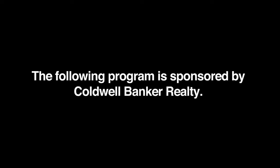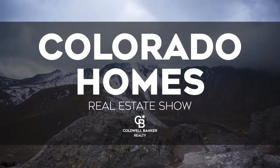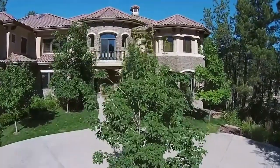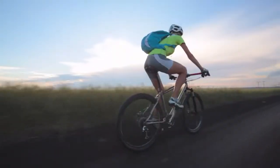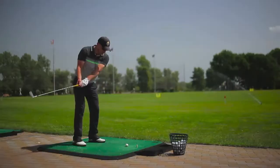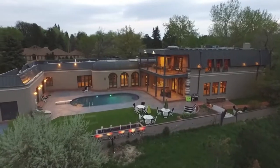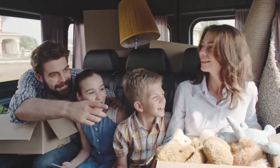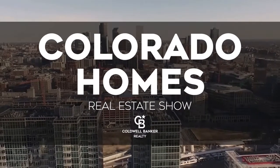The following program is sponsored by Coldwell Banker Realty. Welcome to the Colorado Homes Real Estate TV show presented by Coldwell Banker. Enjoy breathtaking views of Colorado as we tour beautiful homes from Colorado Springs to the eclectic foothills of Boulder and into the posh lifestyles of Cherry Creek. Along the way, we share helpful tips to help sell your home or gain the edge as a more competitive buyer. So sit back and relax for this edition of Colorado Homes Real Estate Show.